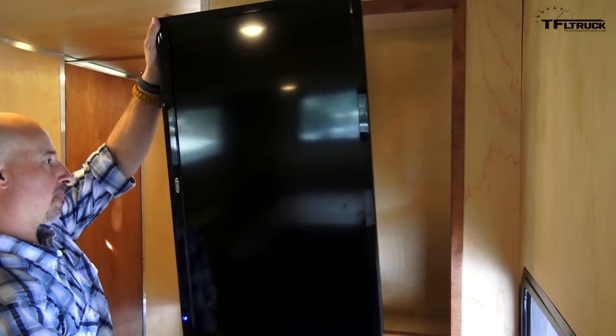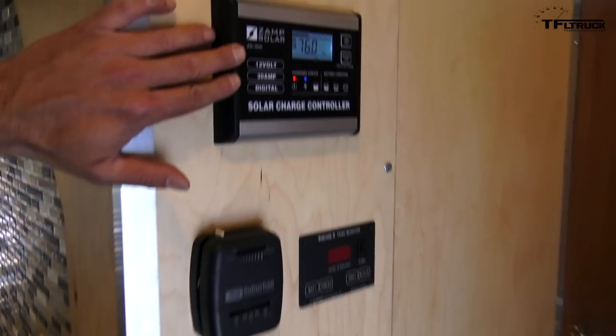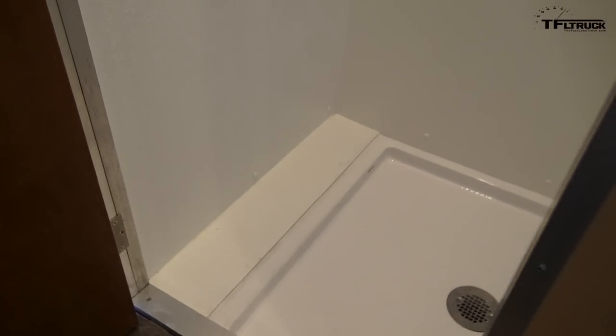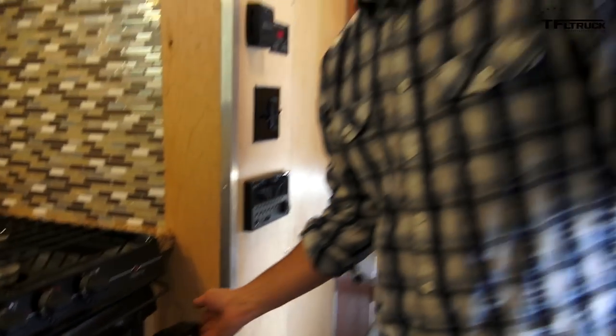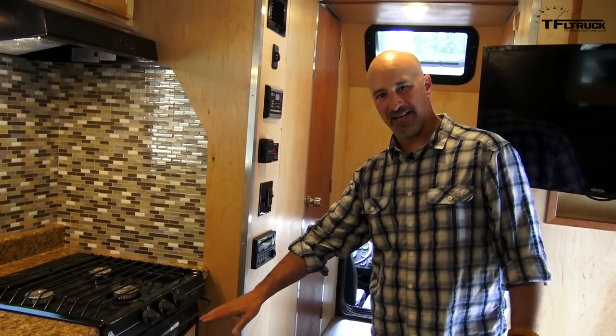We have a TV that pulls out and rotates. We also include on this model 400 watts of solar. What people really get excited about is what's on this side, which is actually a full shower that is large enough for an actual adult to stand up in and take a shower. We have in this model a Dometic refrigerator — this is a three-way refrigerator: DC, AC, as well as propane.